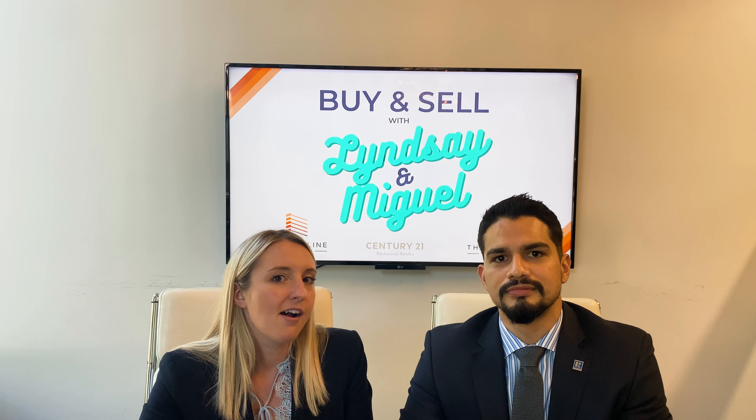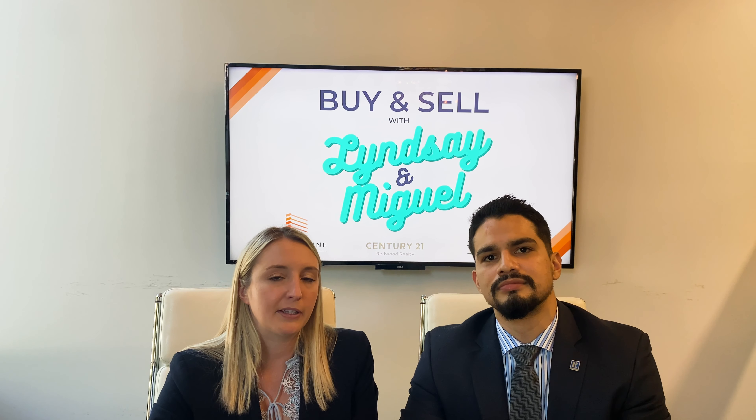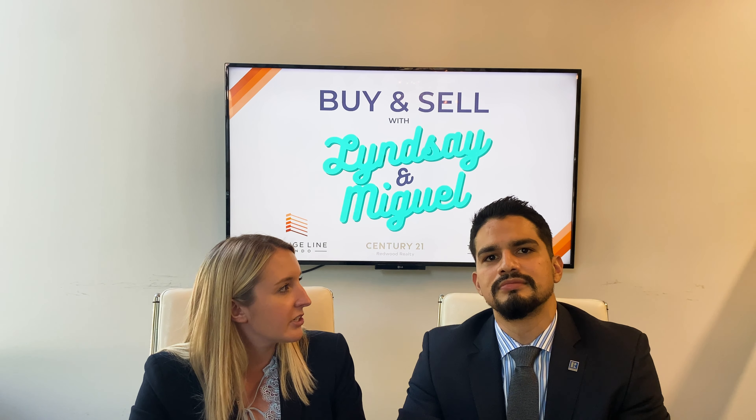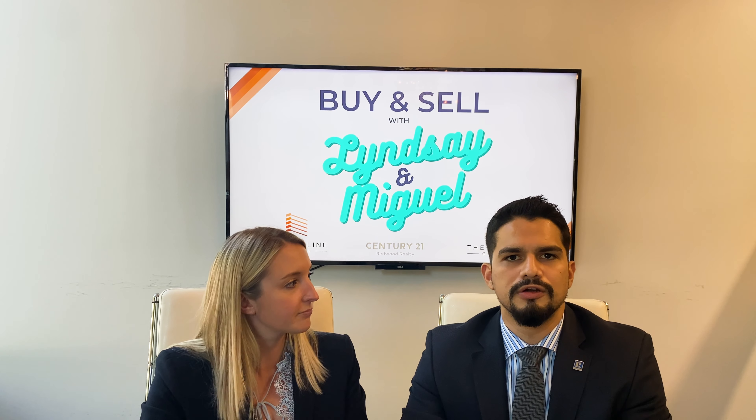I've had tons of buyers win contracts from doing that. We'll have to talk about how to win in a competitive market in another video. So now that we know about the time frame, what types of home inspections are there?